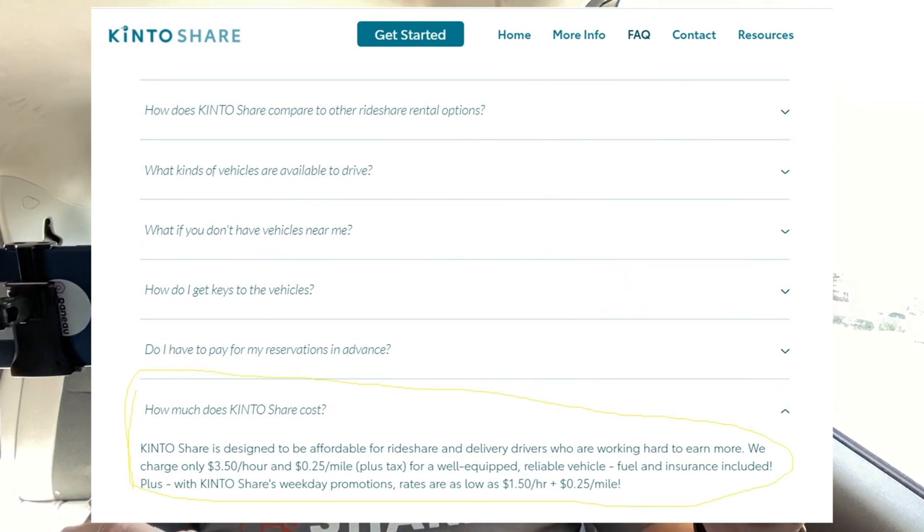You also want to know how much this costs. The basic rate can be as cheap as $1.50 an hour in the middle of the day, or as much as $3.50 an hour. They'll also charge you mileage, and Kinto figures you're going to average about 17 miles per hour. There are also some local taxes. So at the end of the day, this is probably going to cost you about $6.50 an hour, or as high as $7.50 an hour during busier, higher-demand times.